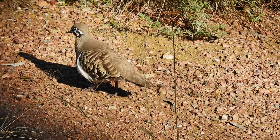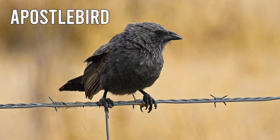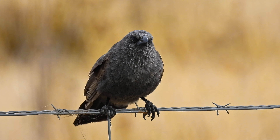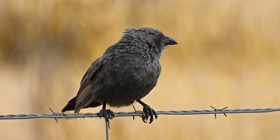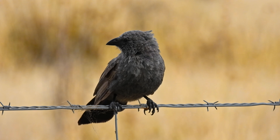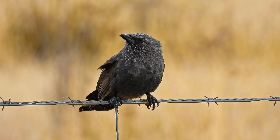Just along the fence line we have the Apostle Bird. These birds usually travel together in groups of 12, so they get their name from the 12 Apostles. But their group size varies a lot, so it can be anywhere from 5 to 20 individuals. This is the only one I can see at the moment but I can hear others, so they must be hiding.